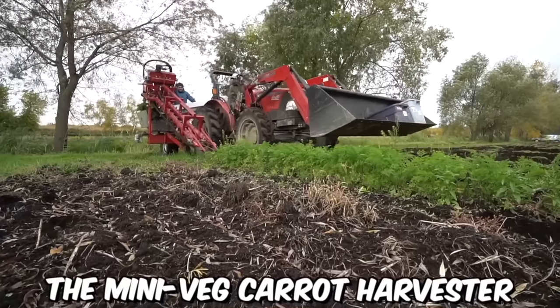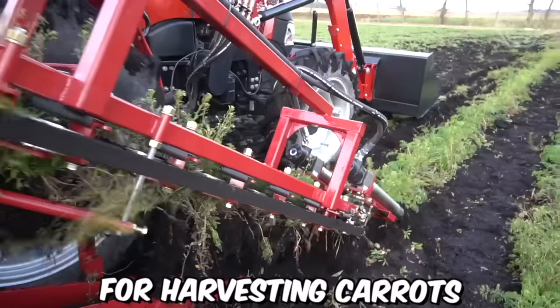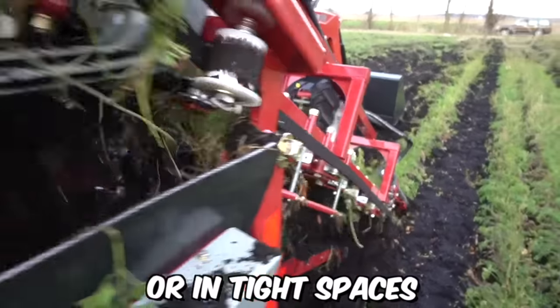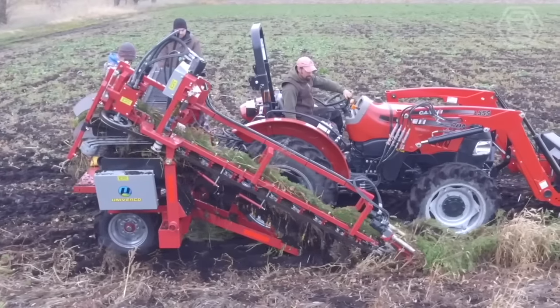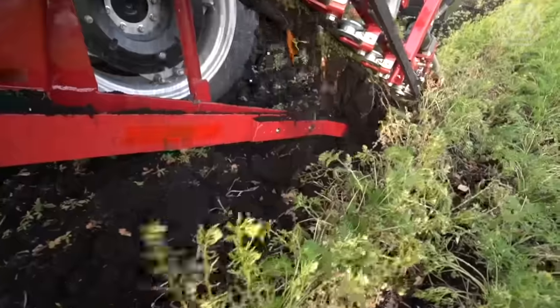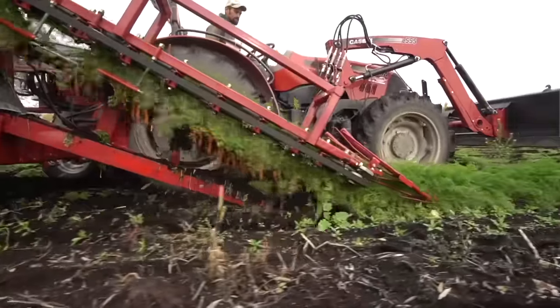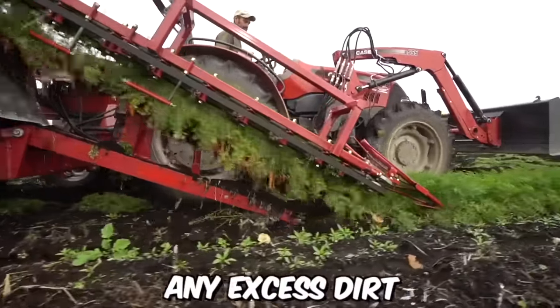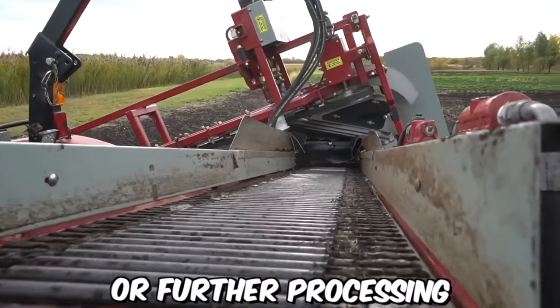The mini-veg carrot harvester by Univerco is a compact and efficient solution for harvesting carrots on small-scale farms or in tight spaces. It operates by first removing the foliage using a cutting head. The carrots are then lifted out of the soil by picking belts and transported to a series of cleaning rollers, which remove any excess dirt or debris, ensuring the carrots are clean and ready for storage or further processing.